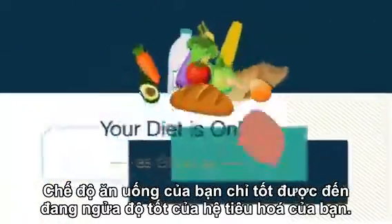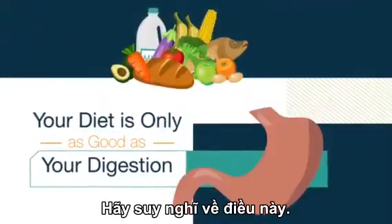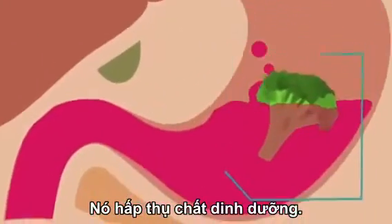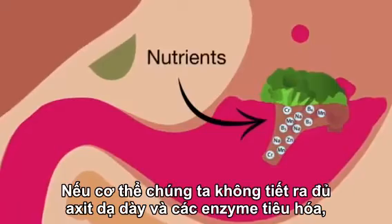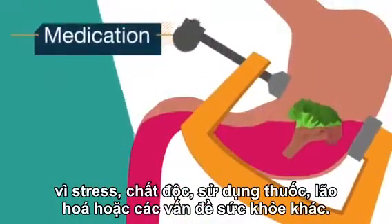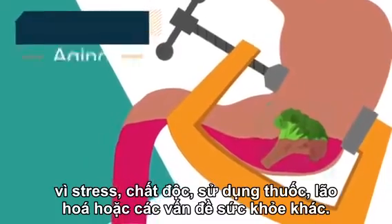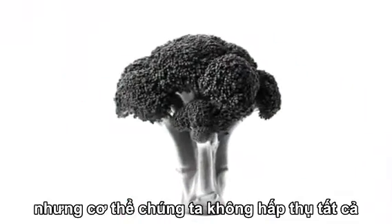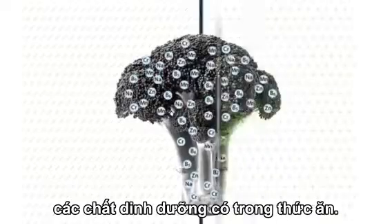Your diet is only as good as your digestion. Think about it — our digestive system doesn't absorb food, it absorbs nutrients. If our bodies aren't releasing enough stomach acid and digestive enzymes due to stress, toxins, medication use, aging, or other health issues, food isn't broken down properly. Which means, even though we're eating well, our bodies aren't absorbing all that good nutrition.